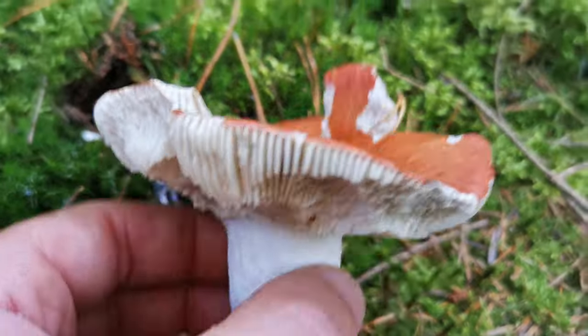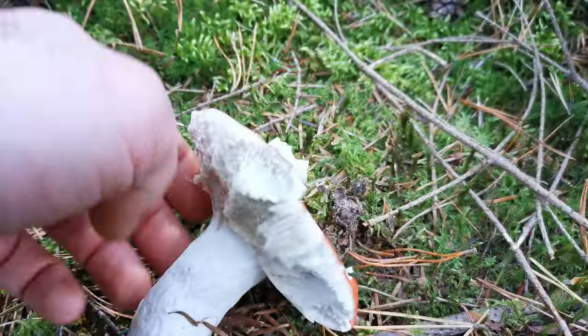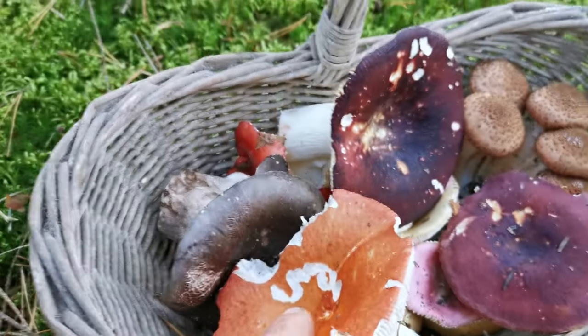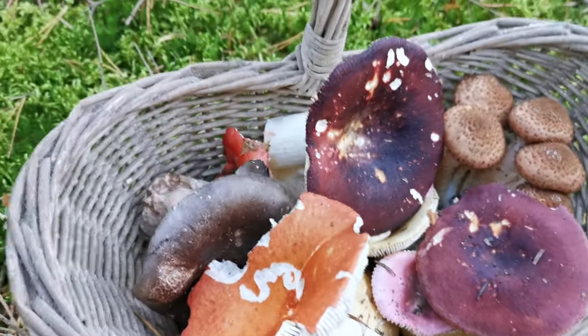I'm a little bit disappointed - there are not enough nice mushrooms today, not as many as I wanted to find. Check it out, this is how my basket looks like right now - there are some colors inside, but not as much as I hoped for.